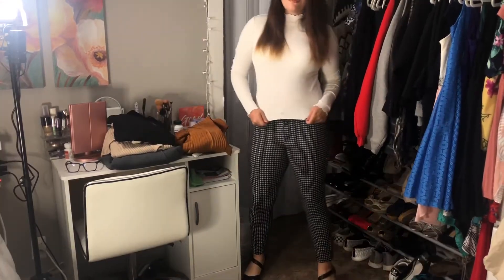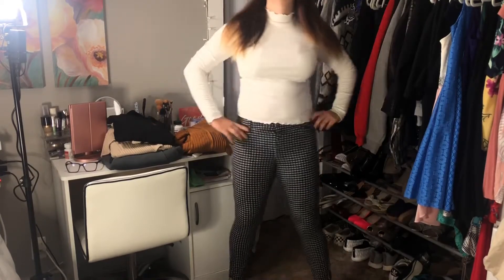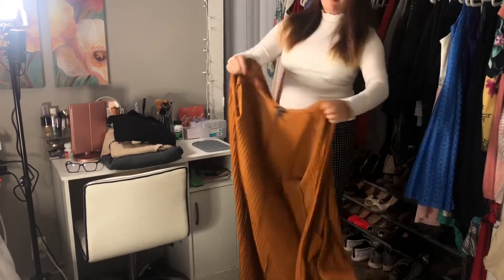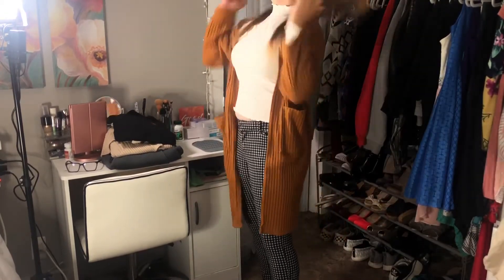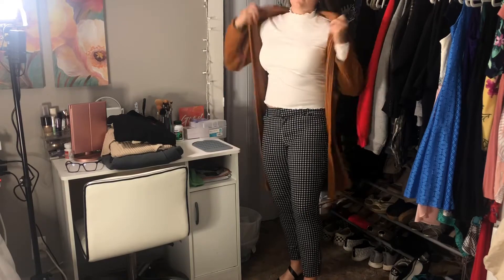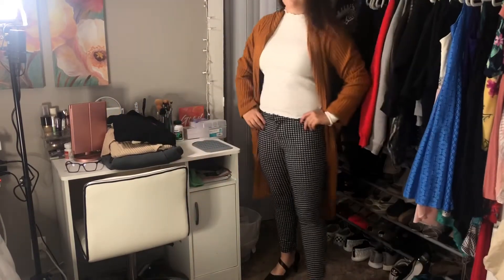This is by far my favorite look out of this entire lookbook. I usually wear a lot of business casual outfits — it's just my style. I took this long sleeve that's kind of like a turtleneck, I believe it's from Forever 21, and paired it with these really cute pants from Old Navy. I'm also wearing those leather booties from a few outfits before. Since it's really cold and I usually have to wear a jacket outside, I threw on this cardigan from Forever 21.